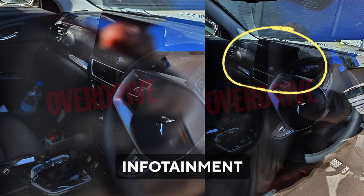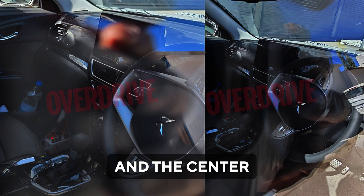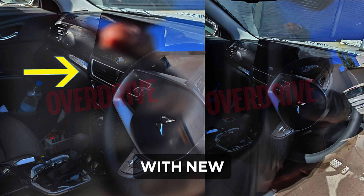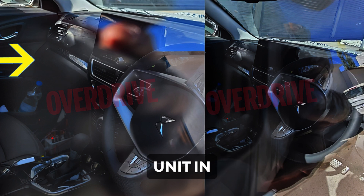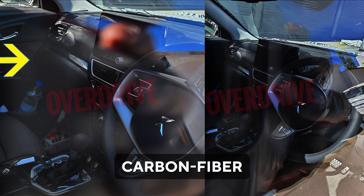In the interior, there will be a large touchscreen infotainment system, potentially a 10-inch screen. The dashboard has also received some changes, and the center console now comes with new AC vents. The storage unit in front of the passenger seats has been replaced with what seems to be a Fox carbon fiber insert.